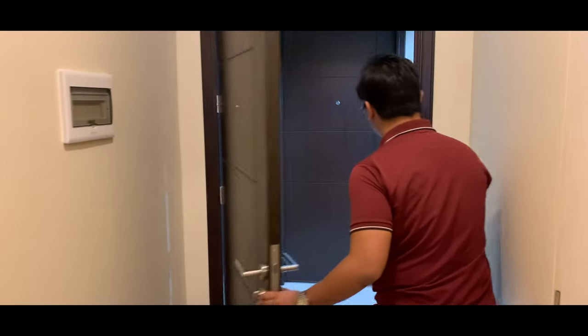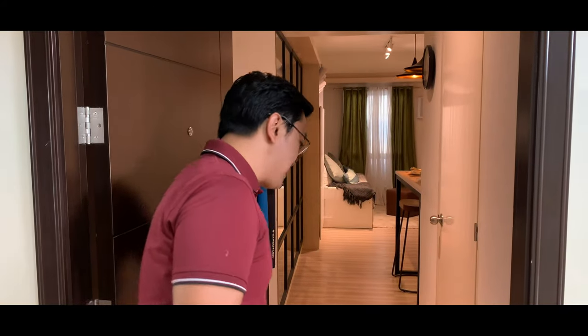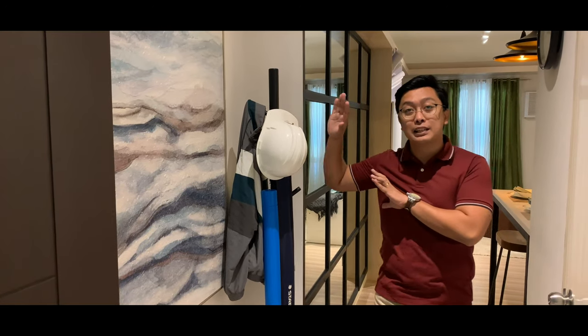Let's proceed to the furnished unit. For the furnished studio unit, we're showing this so you know how to design your studio unit once it's turned over to you. As you enter, you have this blank wall space — now in the furnished version, you can put a painting, or a stand for your cap, jacket, umbrella, or shoe rack.